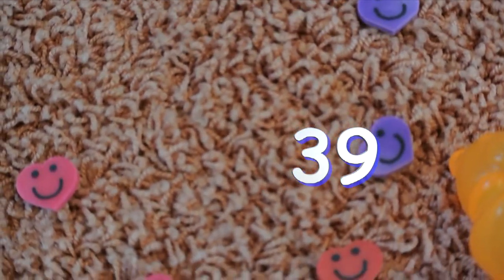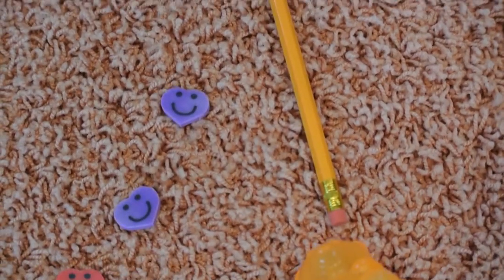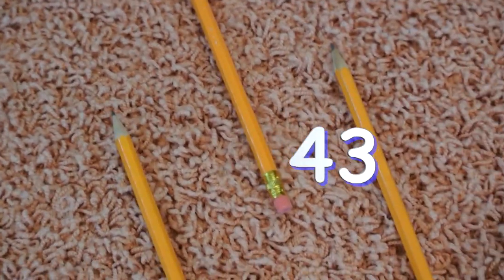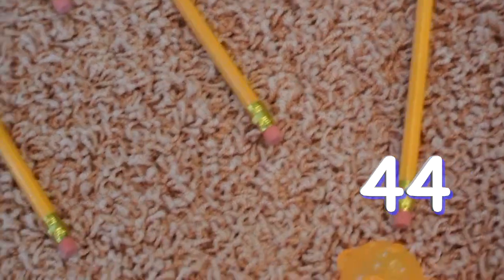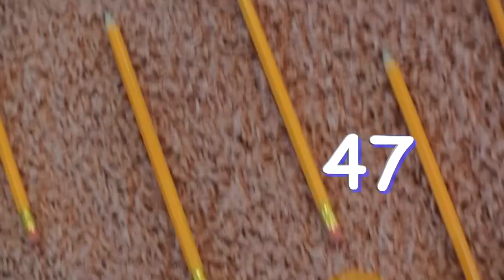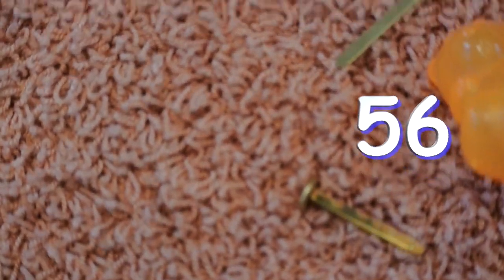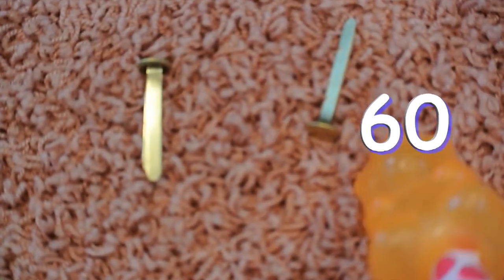39, 40, 41, 42, 43, 44, 45, 46, 47, 48, 49, 50, 51, 52, 53, 54, 55, 56, 57, 58, 59, 60.